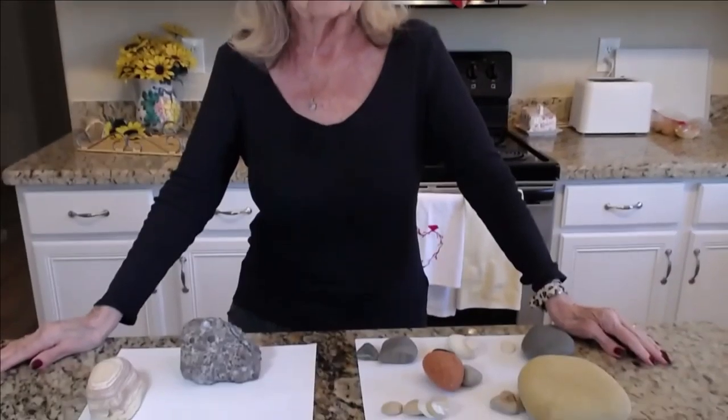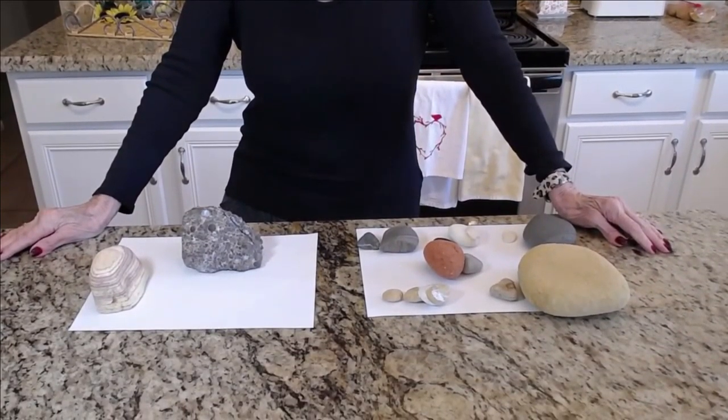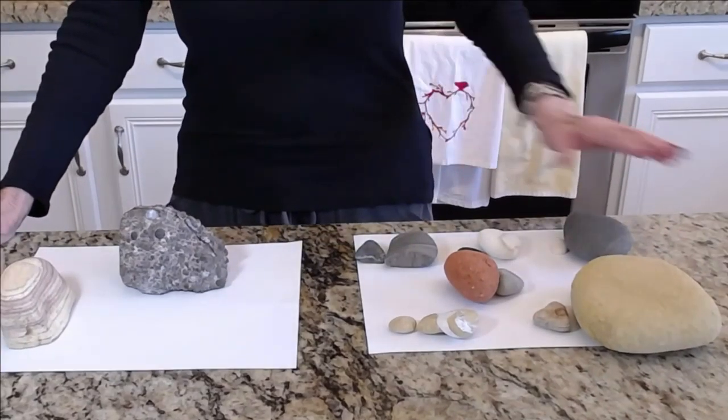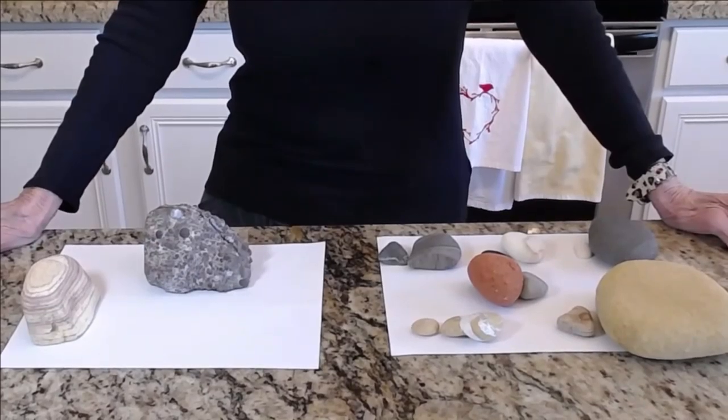You know, rocks remind me of people. They're all so different, yet they're all rocks. These are all rocks, but they're all so different. And people are like that. We're all so different, and yet we're all people.